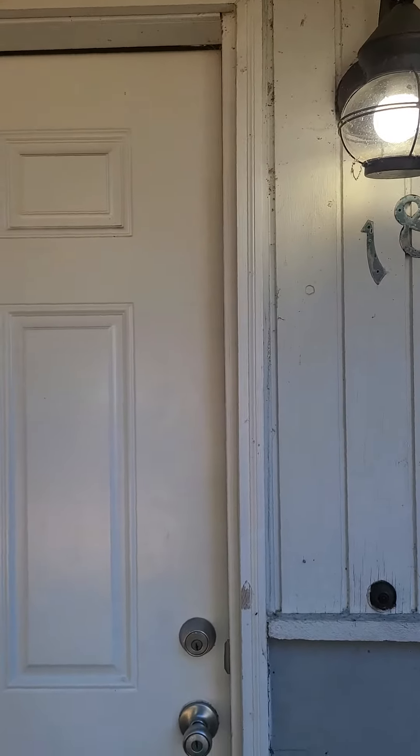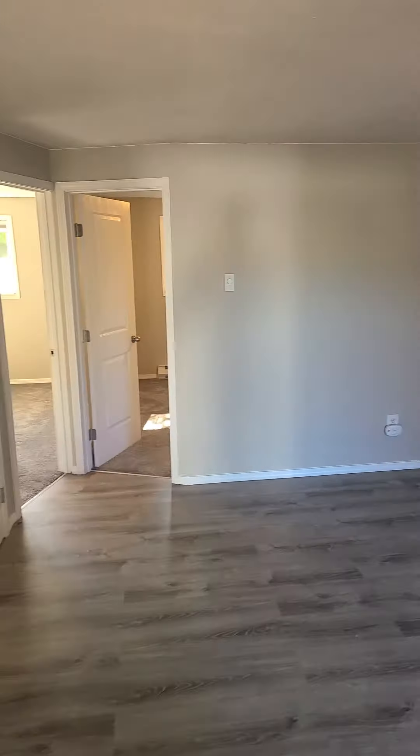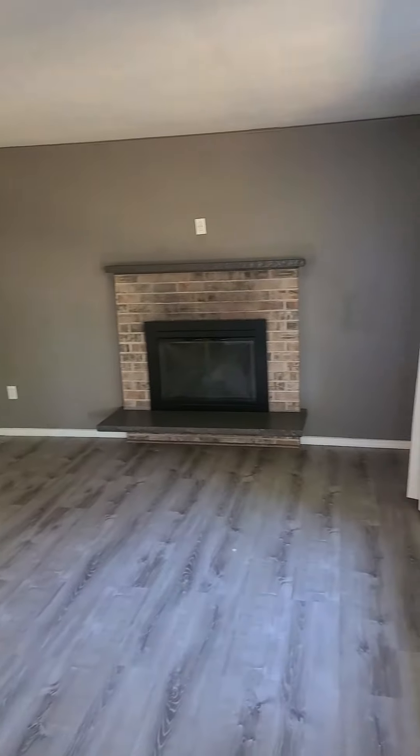This is the house at 1817 East Main Street. It's a three-bedroom, one-bath. This is the living room.